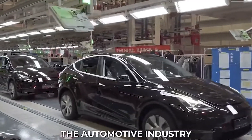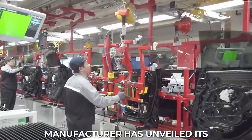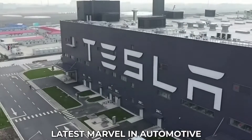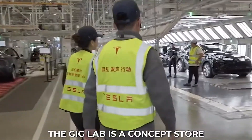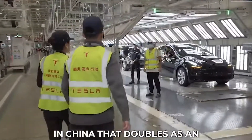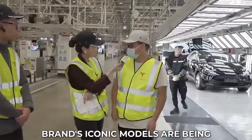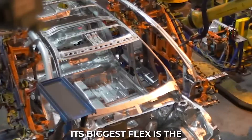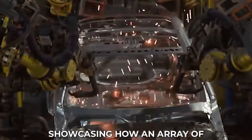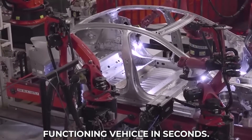Tesla has been making waves in the automotive industry for years. The revolutionary electric car manufacturer has unveiled its latest marvel in automotive innovation: the GigaLab. The GigaLab is a concept store in China that doubles as an interactive showroom where visitors can visualize how the brand's iconic models are being manufactured in just 45 seconds.